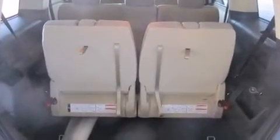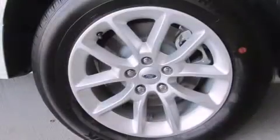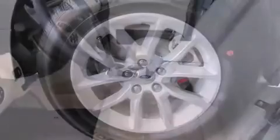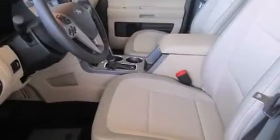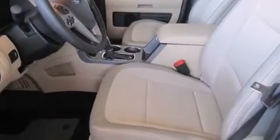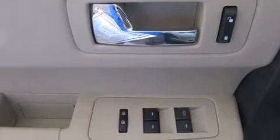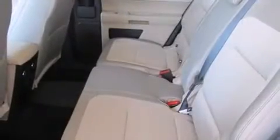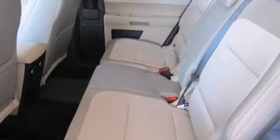All of the following features are included: delay-off headlights, a rear window wiper, adjustable headrests in all seating positions, front and rear air conditioning, and much more. Premium sound drives six speakers, providing you and your passengers a sensational audio experience.